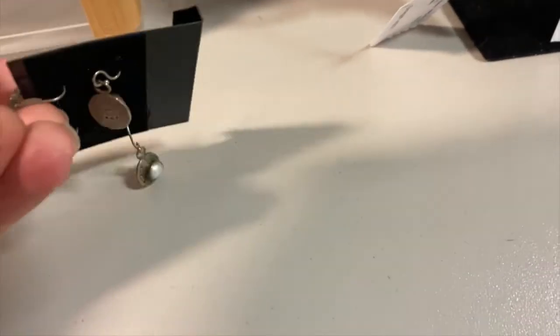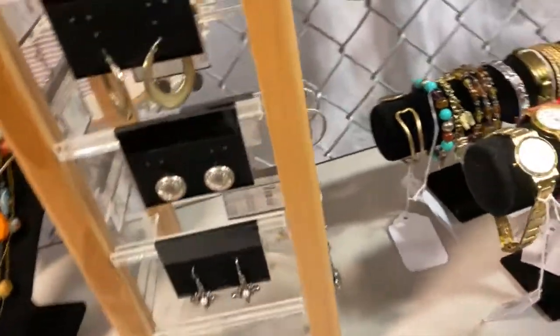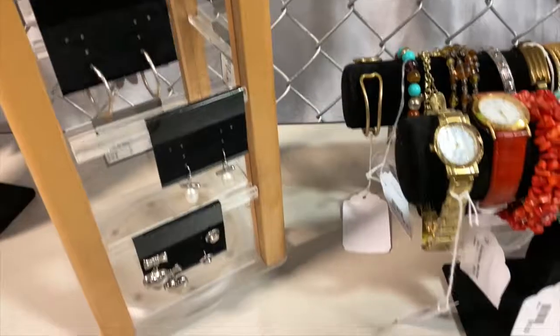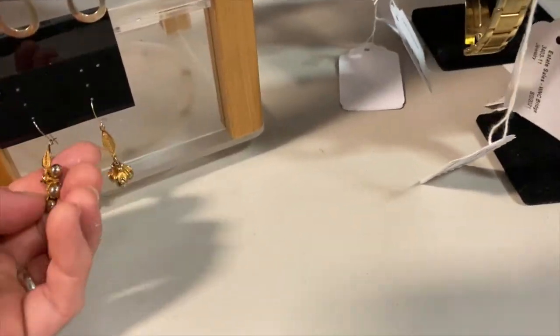They had ones right there priced at $10 because they didn't have it marked as sterling silver, but it clearly was. On the back it said 925 on the edge of the earring there. I threw it in, but I ended up putting it back because $10 — I knew I could do better than that. I could make a little bit of money, but it was just not enough to pull the trigger because there was other stuff that I wanted to get.